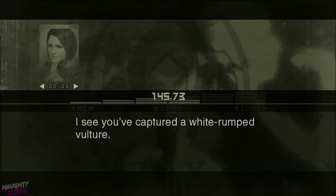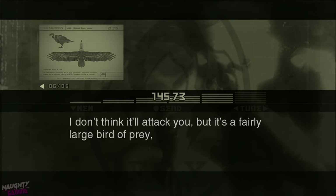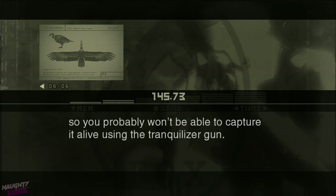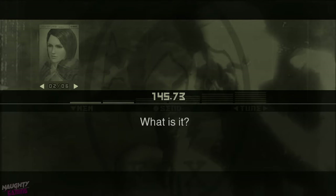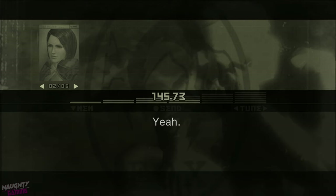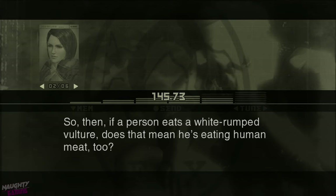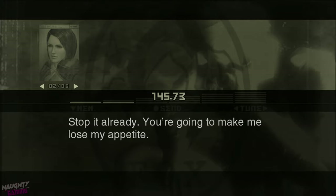I see you've captured a white-rumped vulture. The white-rumped vulture is a type of vulture found in India. Its diet consists mostly of dead animal carcasses. I don't think it'll attack you, but it's a fairly large bird of prey, so you probably won't be able to capture it alive using the tranquilizer gun. They say the white-rumped vulture doesn't just eat animal carcasses — it eats human ones as well. So then if a person eats a white-rumped vulture, does that mean he's eating human meat too? Stop it already. You're gonna make me lose my appetite.